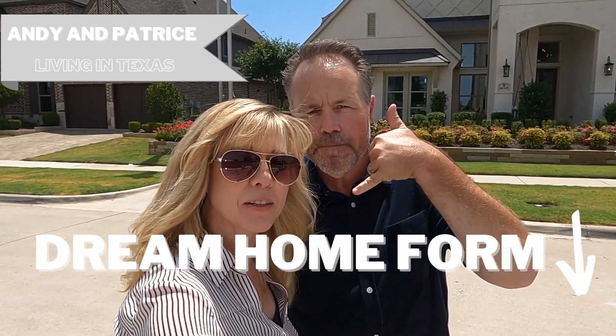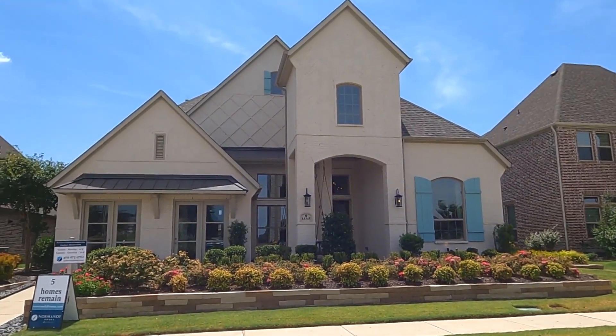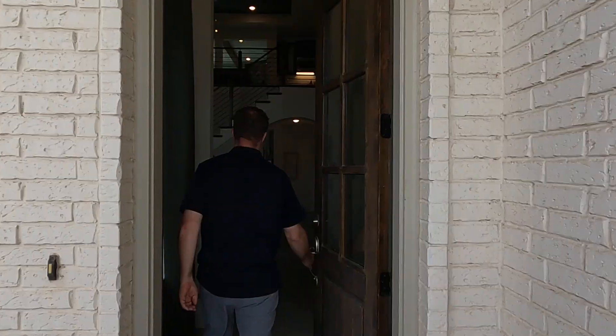If this is your first time on our channel, we are local real estate agents specializing in all things new construction as well as resale in the state of Texas. If that is of interest to you, make sure you hit that subscribe button and that bell so you're alerted every time we do a video. Don't forget to give us a call, text, or email — whatever you've got to do to get a hold of us. Now let's get inside!